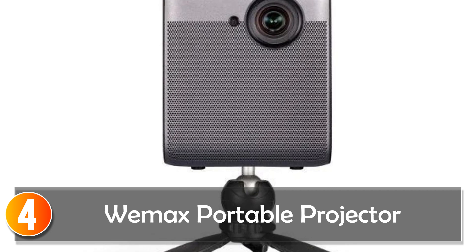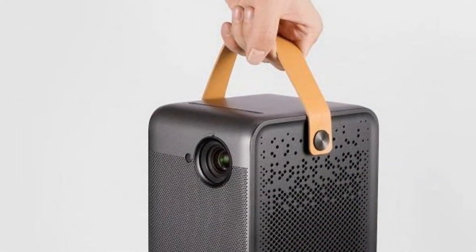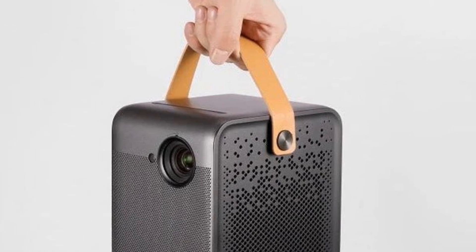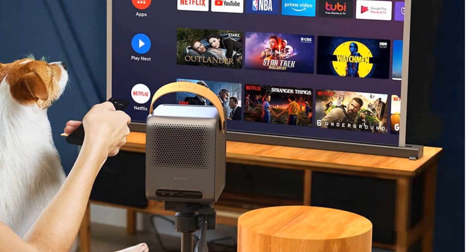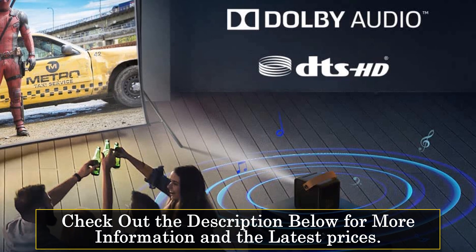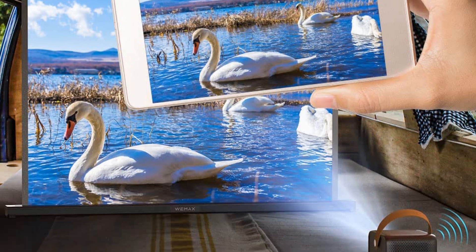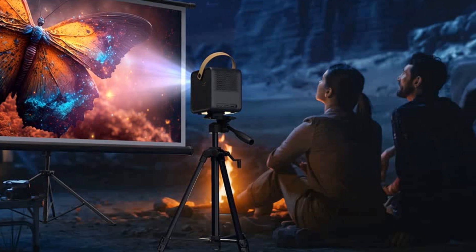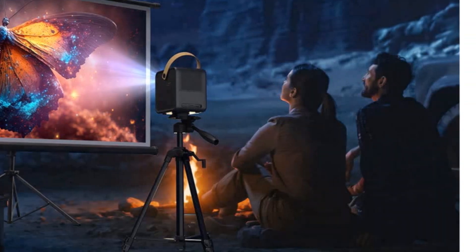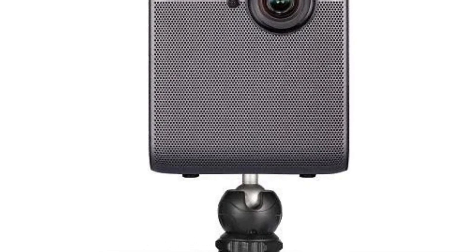At number 4, the Wemax Portable Projector, often dubbed the Wemax Dice, is a compact powerhouse that defies expectations. Boasting 700 ANSI lumens, it delivers a brilliant image. And with a resolution of 1920x1080, 4K supported, the picture quality is exceptional. What makes it truly versatile is its compatibility with a vast array of apps like YouTube, Disney+, Hulu, and more, thanks to certified Android TV 9.0.